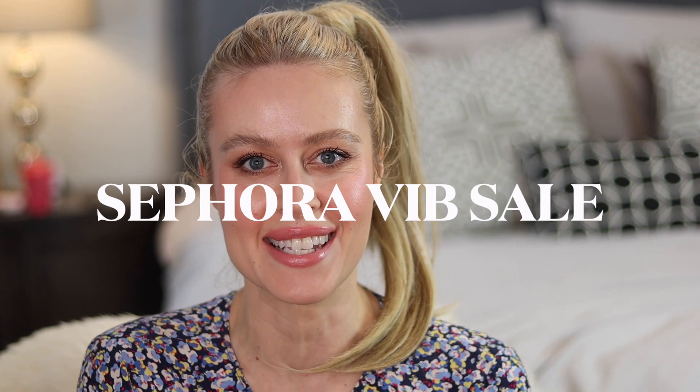How is it already the spring Sephora sale? Hey guys, my name is Krisha. Welcome back to my channel. If you're new here, welcome. In today's video, we're going to be talking about in pretty good detail all of the products that I want to recommend for you guys during this sale.